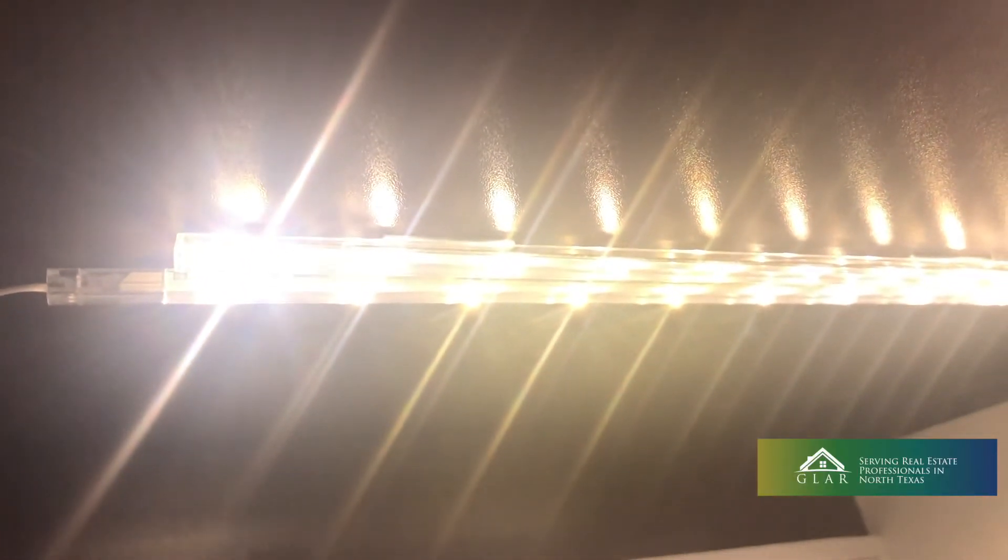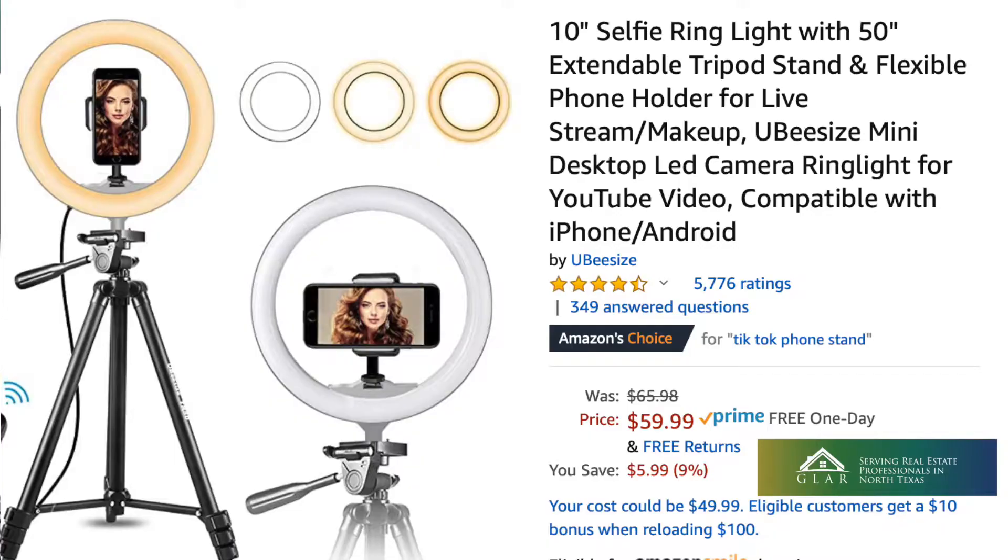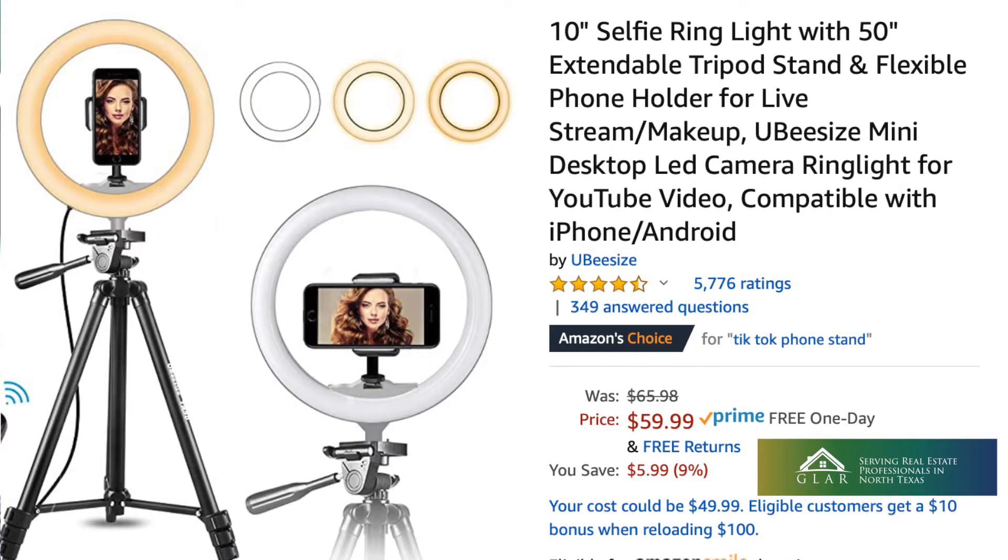Another thing you can do is have lights set up on your desk, like a lamp, or a popular alternative — ring lights. Those are also inexpensive.